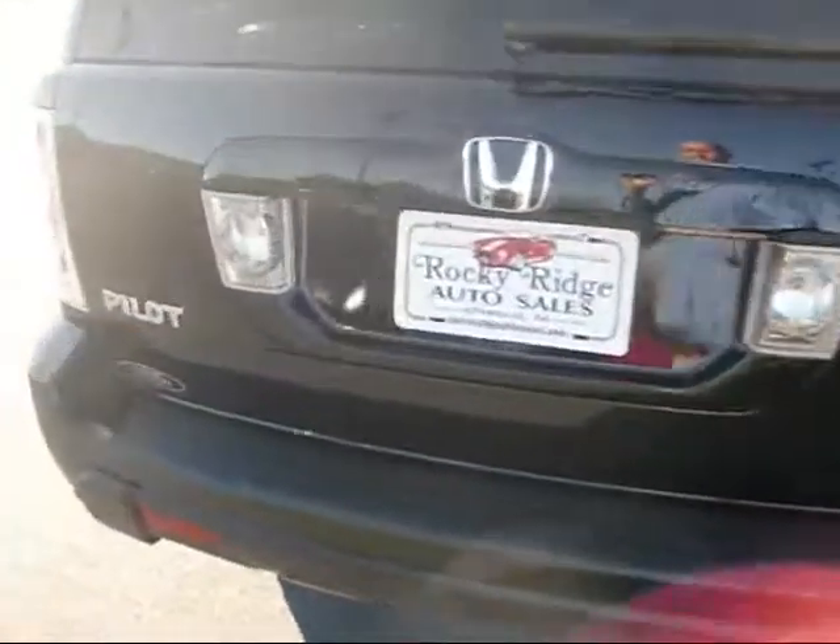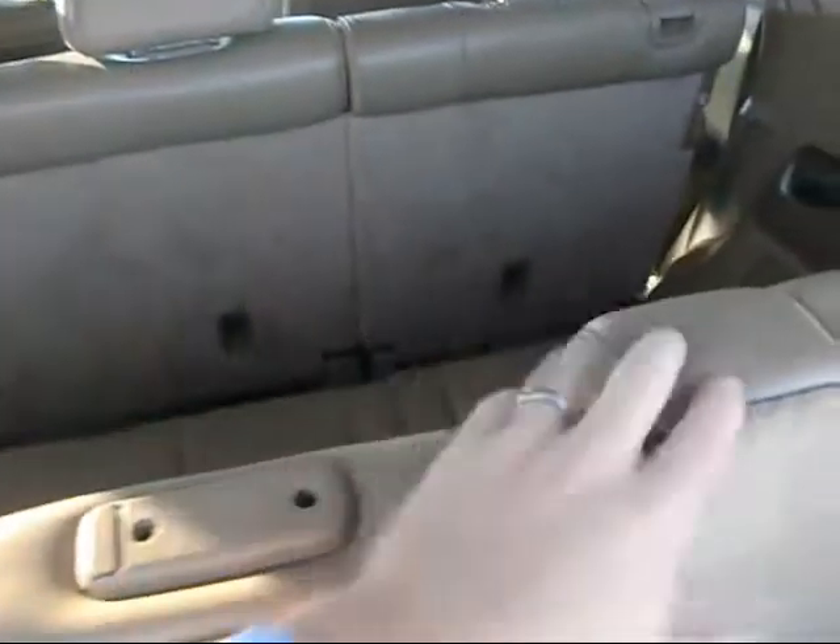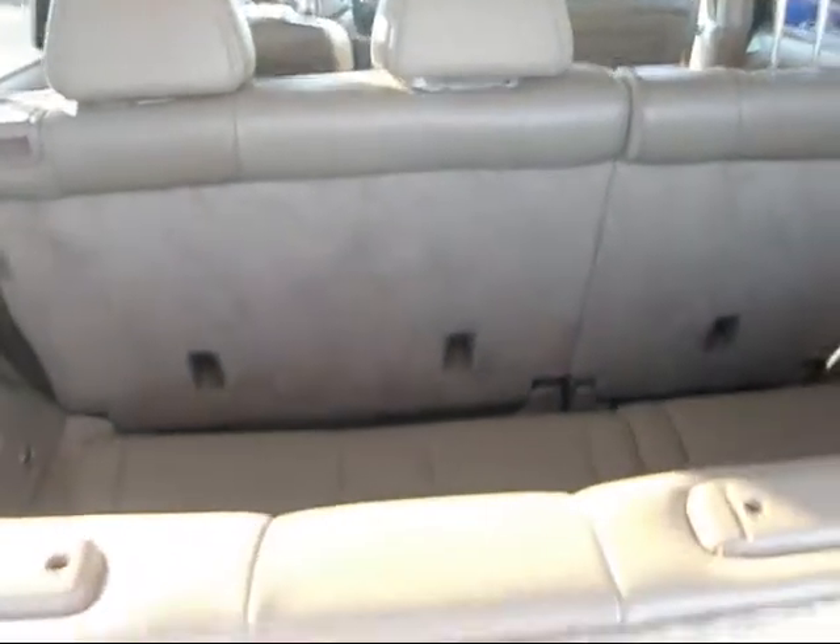Has all the floor mats in it. In the back, we've got a rear spoiler and rear wiper. One real nice thing I like about these Pilots — they're very versatile. We have seating for three in the back, three in the middle, and two up front. It's an eight seater. But these seats also fold into the floor, which gives you a lot of cargo room.